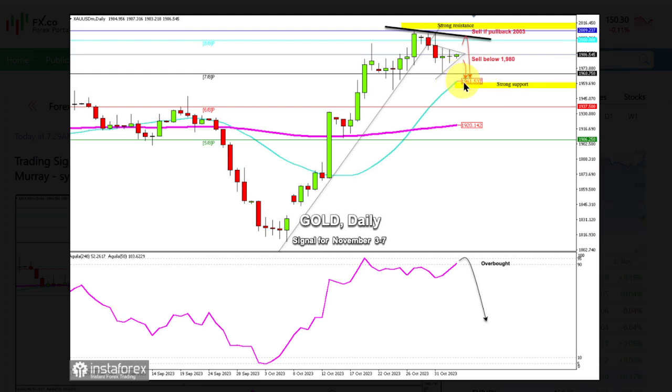Around this area, a symmetrical triangle has formed and the breakout of this triangle could define the trend for the next few days. Looking at the daily chart, if gold consolidates below the 21 SMA in the next few days, this could mean a change in trend and the outlook for gold could be negative. Thus, the instrument could reach 1937, 1906, and even the psychological level of 1900.